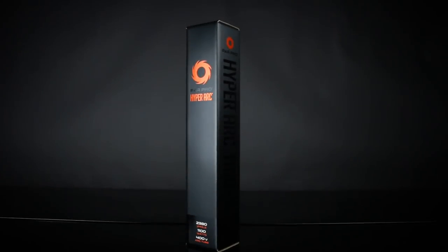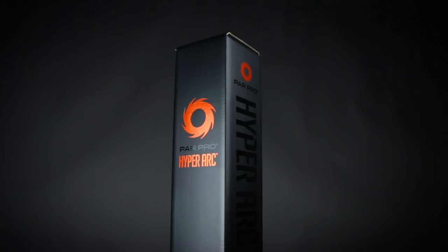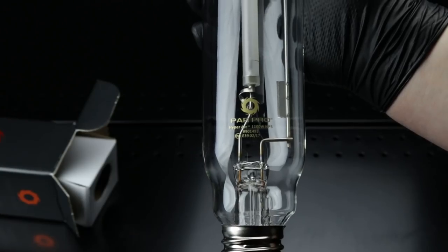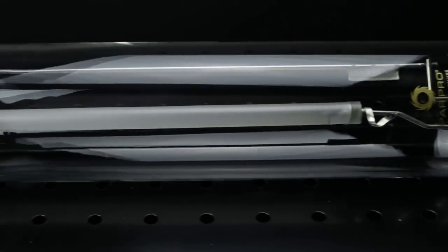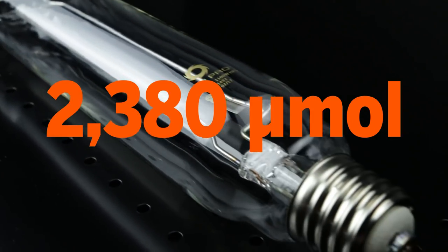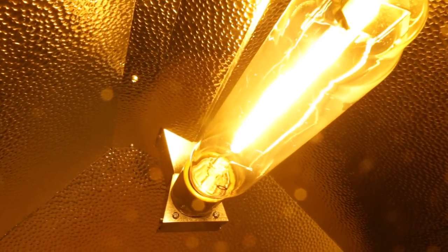Introducing the latest innovation in horticultural lighting from PARPRO: the HyperArc 1100W HPS lamp. The HyperArc is the most powerful single-ended grow lamp ever. The 400V arc tube encased in a TT65 European glass jacket produces 2380 micromoles and 177,000 lumens, making it a very bright and groundbreaking development in horticultural lighting.